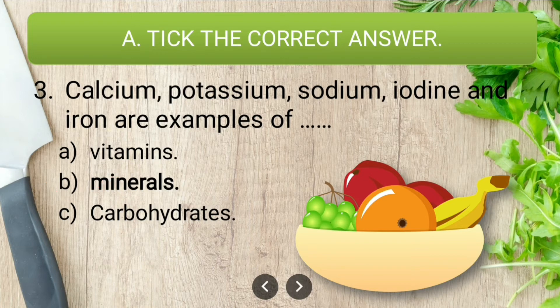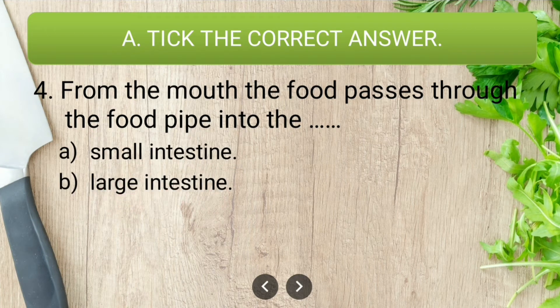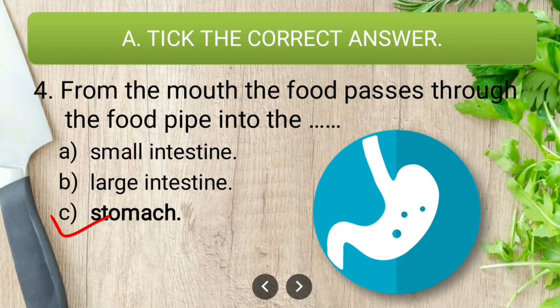Question four: from the mouth the food passes through the food pipe into the dash. The options are small intestine, large intestine, and stomach. The correct answer is stomach — from the mouth, the food passes through the food pipe into the stomach.